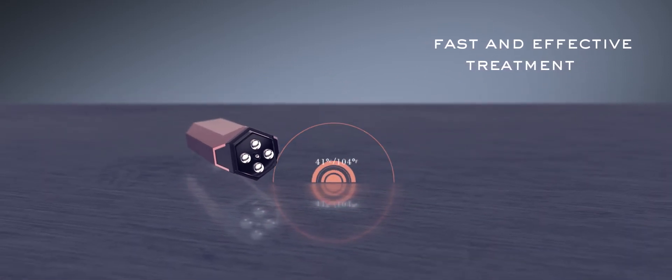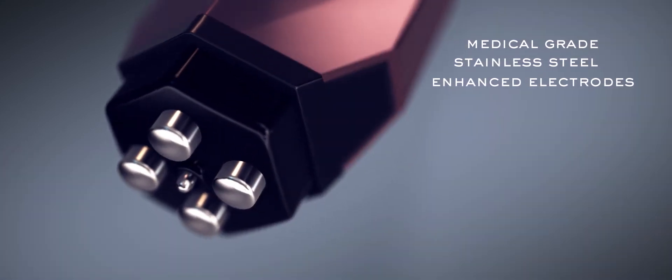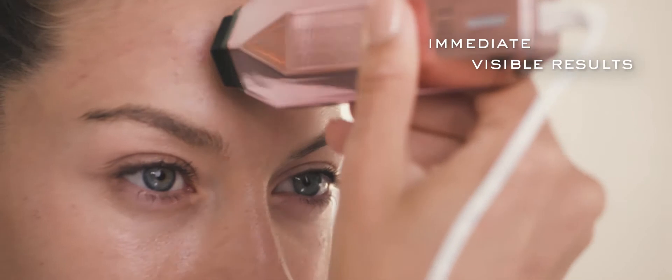The medical grade stainless steel electrodes ensure a safe and even coverage of heat on your skin throughout the treatment. The results are immediately visible, and each treatment contributes to the improved appearance of skin over time.